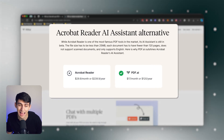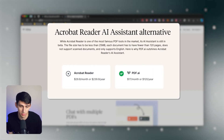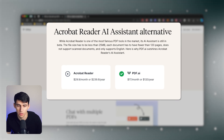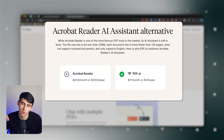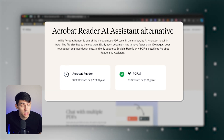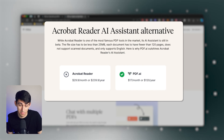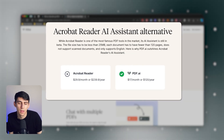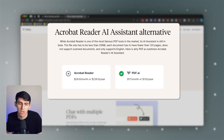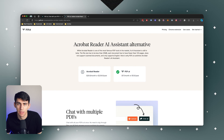First and foremost, Adobe Acrobat Reader AI Assistant is cool inside of Adobe Acrobat, but numbers don't lie. Adobe Acrobat Reader is $29 per month or $239 per year. pdf.ai is $17 per month or $120 a year. That basically makes it double the price of pdf.ai for a yearly plan. Let's stop paying for that.